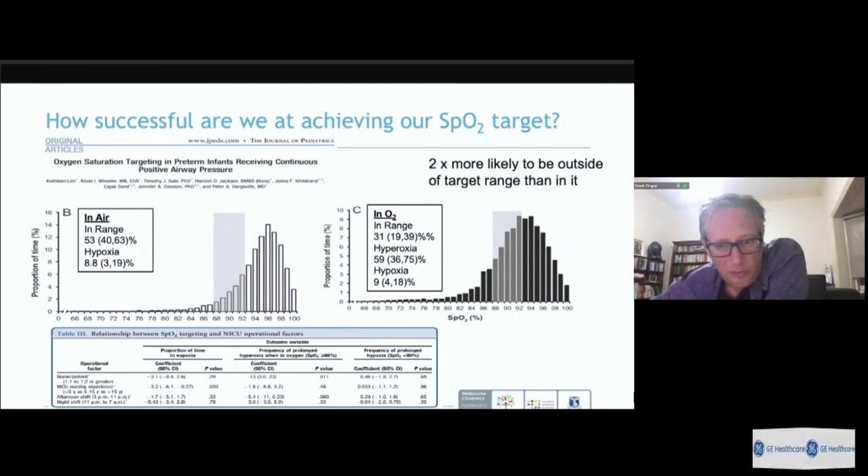Secondary analysis showed that the proportion of time a baby was normoxic was strongly related to nursing experience of the bedside nurse and nurse-patient ratios. A baby nursed one-to-one was much more likely to be in the oxygen target range than one nursed at one-to-two or greater. Achieving good safe oxygen delivery depends significantly on the human making those decisions.